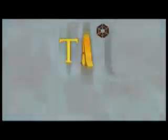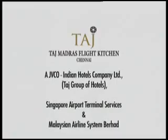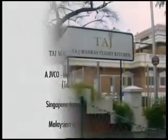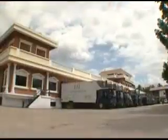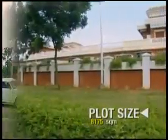Taj Madras Flight Kitchen — the new face of hospitality — making it possible to dine in five-star luxury while traveling at 600 miles per hour, 30,000 feet above sea level. Taj Flight Kitchen: a journey to scale new horizons in the field of in-flight hospitality since 1997.